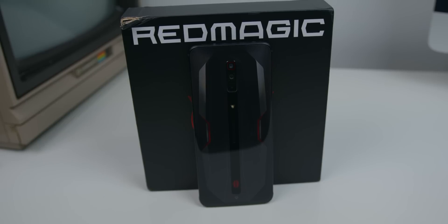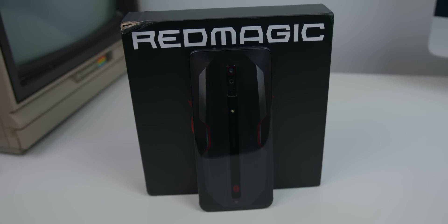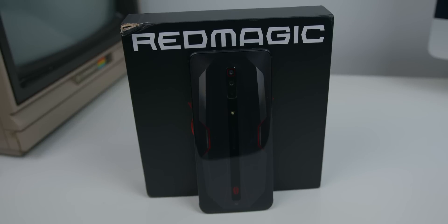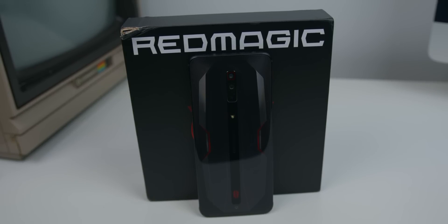Nubia did reach out and send this phone to me for review purposes, by the way, so this video is not sponsored, but I also didn't buy it myself. Just want to make that known. I've had it for a few weeks now, and the pre-orders began on April 9th, with the phone officially launching on the 15th.